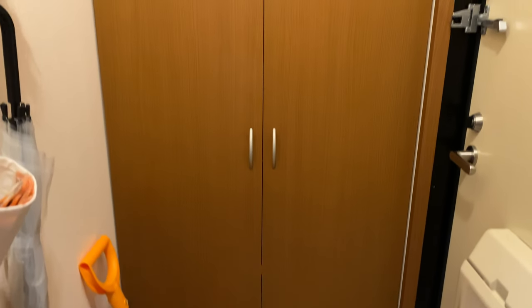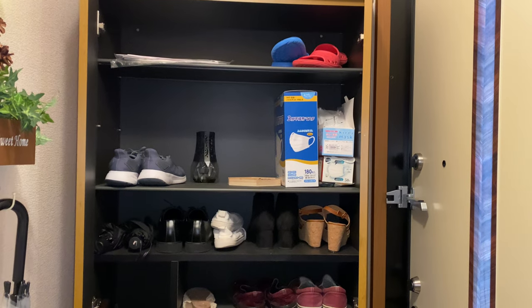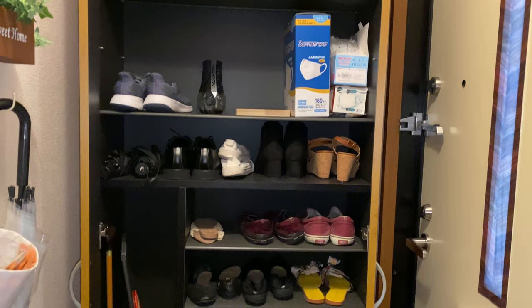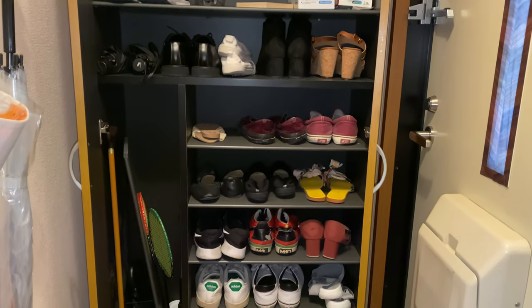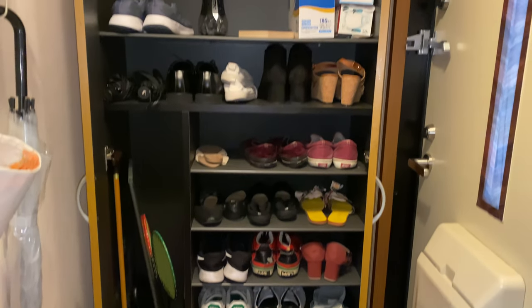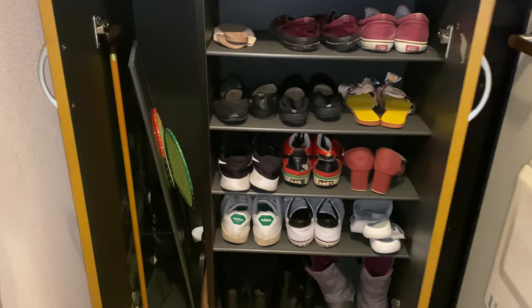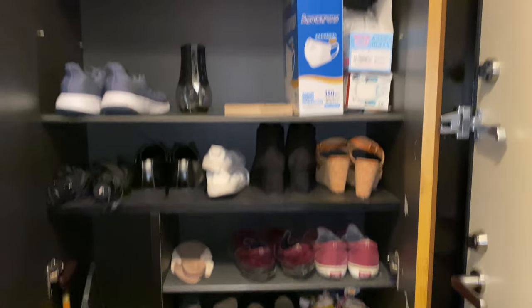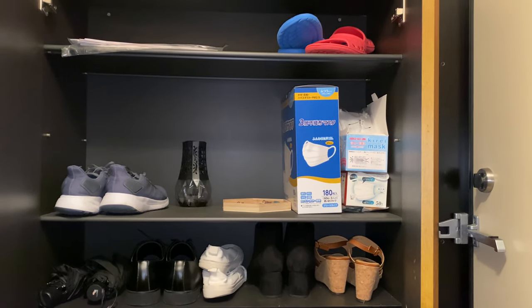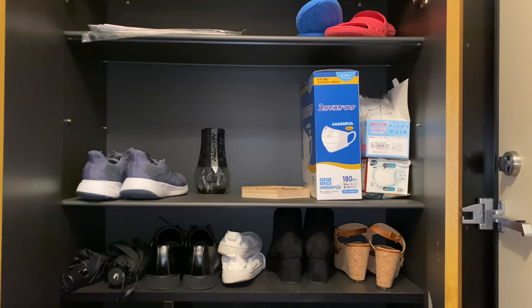That's why we have to shovel over here. By the Genkan, we have the shoe closet. The shoe closet is relatively big and it fits all our shoes. I live with my boyfriend, so both of our shoes are all here. We can also store other items here like our masks, so whenever we're going out, it's just easy to get them.